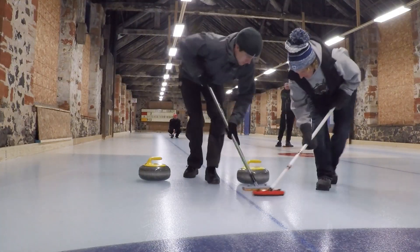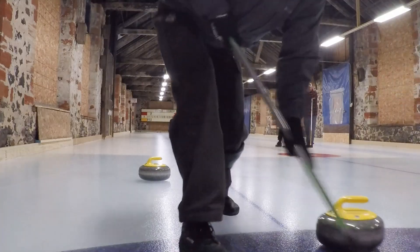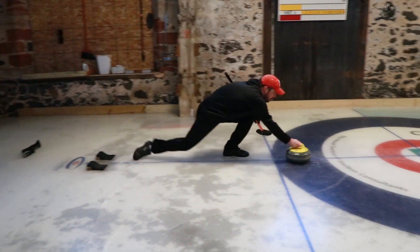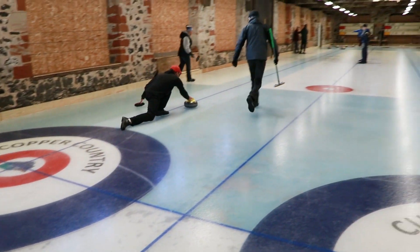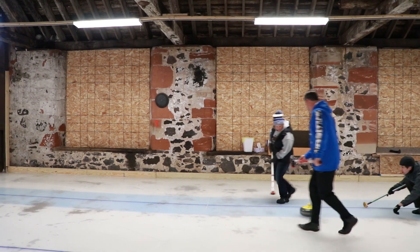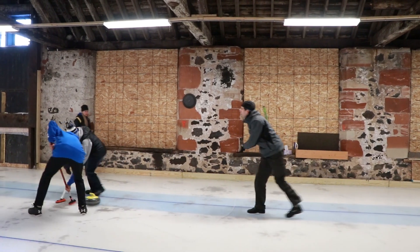Curling has really gained popularity over the last two decades. However, the sport has been around for 500 years. So how do you play this quirky game of curling?